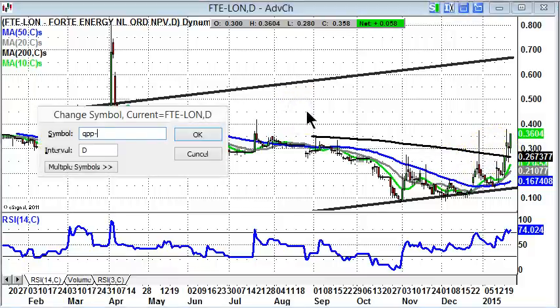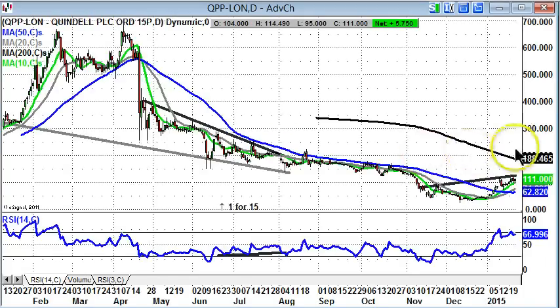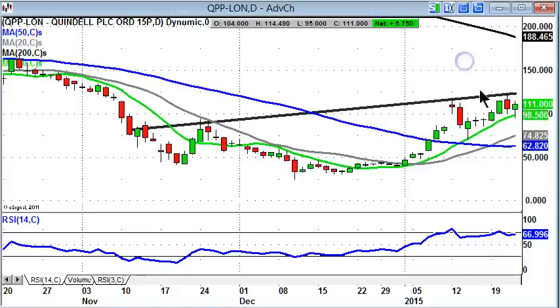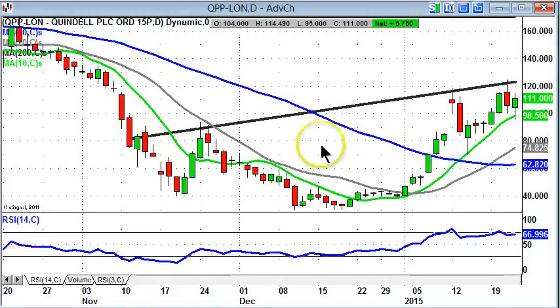Finishing off with Quindel, which was covered a couple of days ago. It obviously did well and then fell back from the £1.20 level. That was understandable given that there's a line of resistance on this cup and handle formation up to £1.20 — almost a perfect charting target and then pull back. Support came in at the 10-day moving average today, which is normally where you'd expect it to come in on a rising situation.